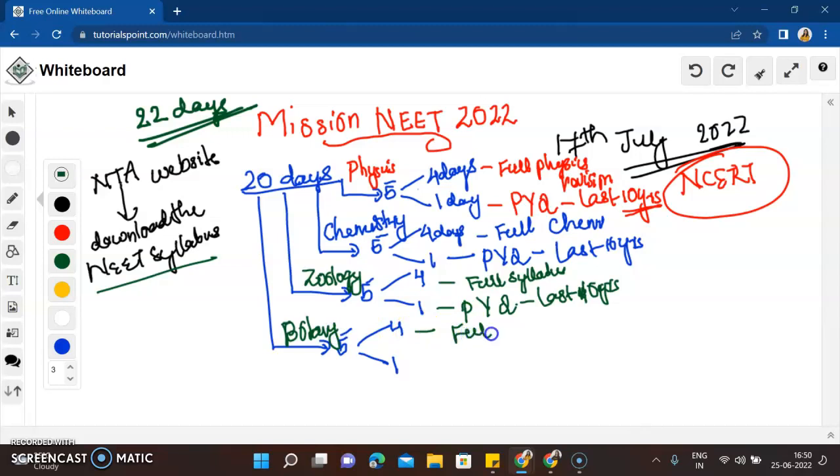You will follow the same pattern for Botany: full syllabus revision for the first four days, and the last one day you will answer previous year NEET question papers from 10 years — only Botany questions. By now, your full syllabus revision is done. Four days are more than enough to revise all topics, and your 10-year previous year question paper practice is also complete.